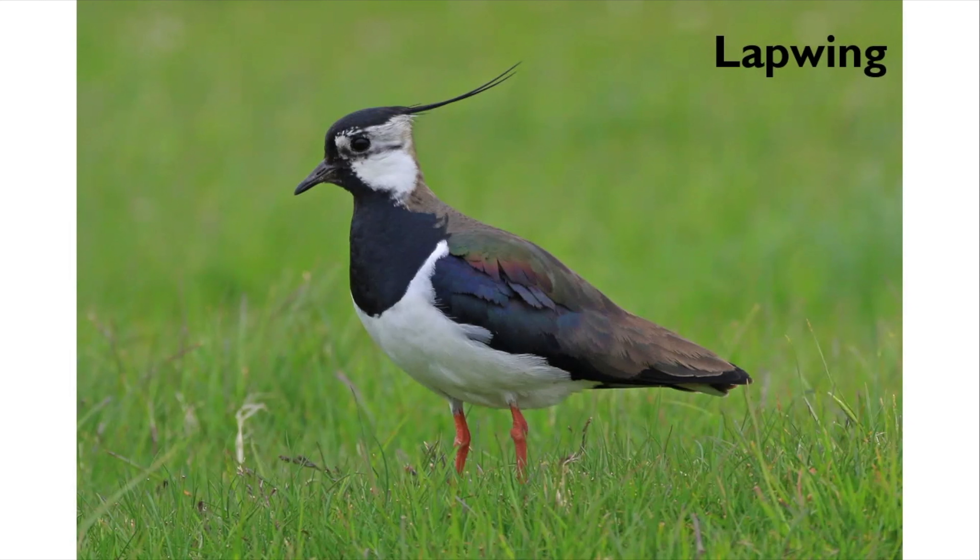For lapwing, one of the reasons for decline can be undergrazing rather than overgrazing. If stock are taken off and the grass becomes too long, lapwings are lost as they prefer to nest in really short vegetation. However, they do need some cover, and once eggs have hatched they'll move their chicks to nearby areas with more tussocky vegetation for shelter. Like all other wader species, they also need wet areas so they can find invertebrates for feeding their young.